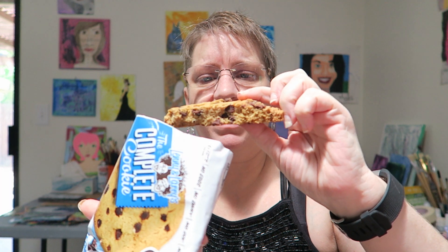Smells nice. It is kind of broken up — I tried to find one at the store that wasn't broken, but all of them kind of felt like they had been broken. Ooh, it's a thick cookie too. Look how thick that is.